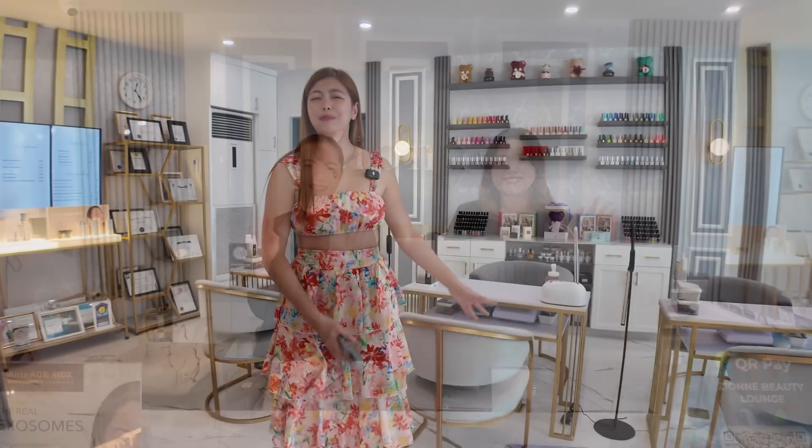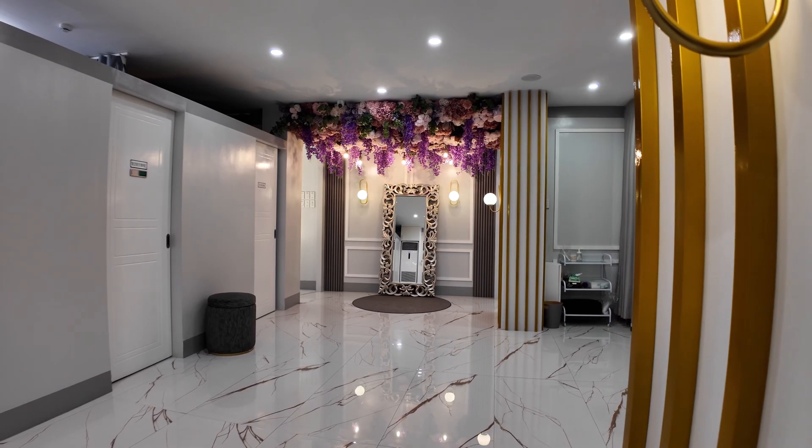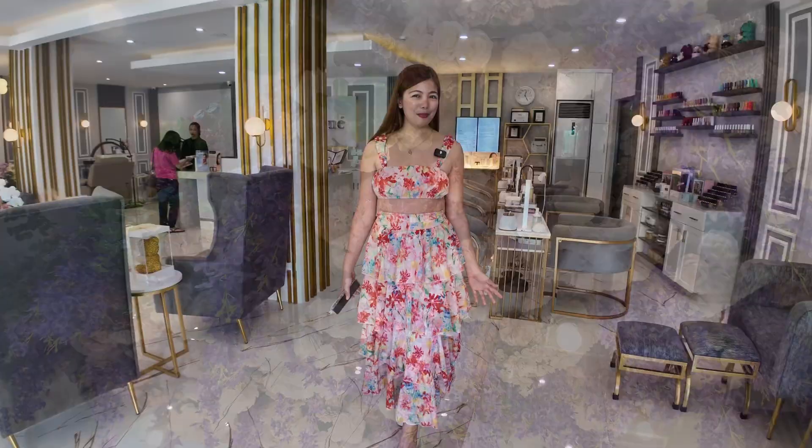Just walking into this place makes you feel instantly relaxed, right? From the friendly staffs, pati na yung sobrang gandang interiors. Everything is designed to give you the ultimate beauty experience. And trust me, you deserve it!